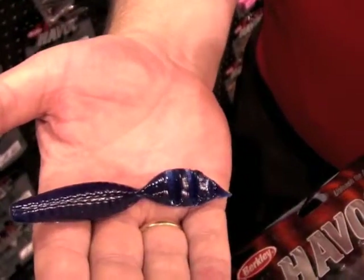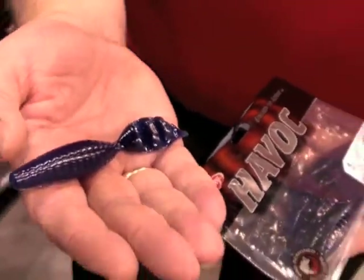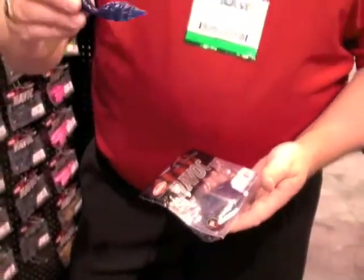It was designed actually to be a punch bait, something that slipped through the weeds real easily without any appendages, with a nice heavy action tail. But there are a lot of modifications — guys are fishing them on jig heads, guys are drop shotting them. But I've got one I want to show you in the tank, it's really cool.